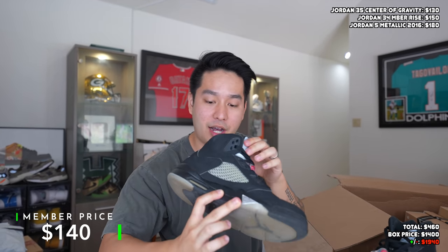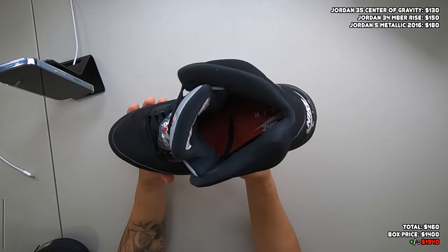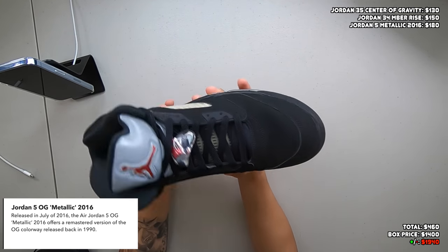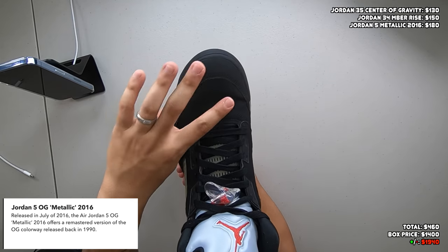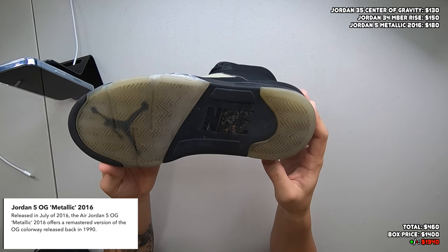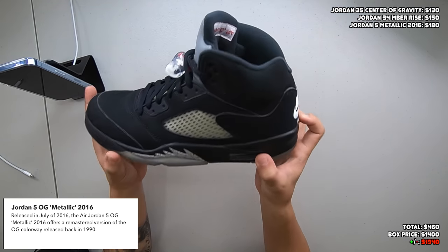We finally have a shoe I'm familiar with — a pair of Jordan 5 Metallics. Another worn pair, no box, size 11. This is probably the best condition shoe we've had so far. I believe this one came out in 2016, and it looks to be in very solid condition for a five-year-old shoe. There's a pretty heavy toe box crease over the top, and the bottoms are worn, but not as bad as we've seen with the other ones.